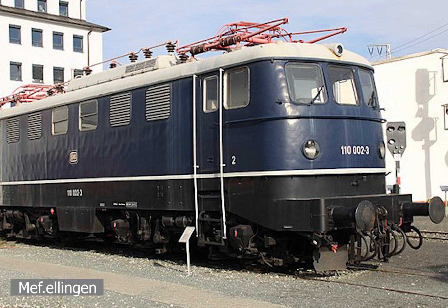The E10 would use 15 kV, 16.7 Hz AC — the standard for Germany — weighing 85 tons, and would feature an electric brake with a standard train airbrake, with a maximum speed of 130 km/h. The five prototypes would be numbered E10-001 to E10-005.